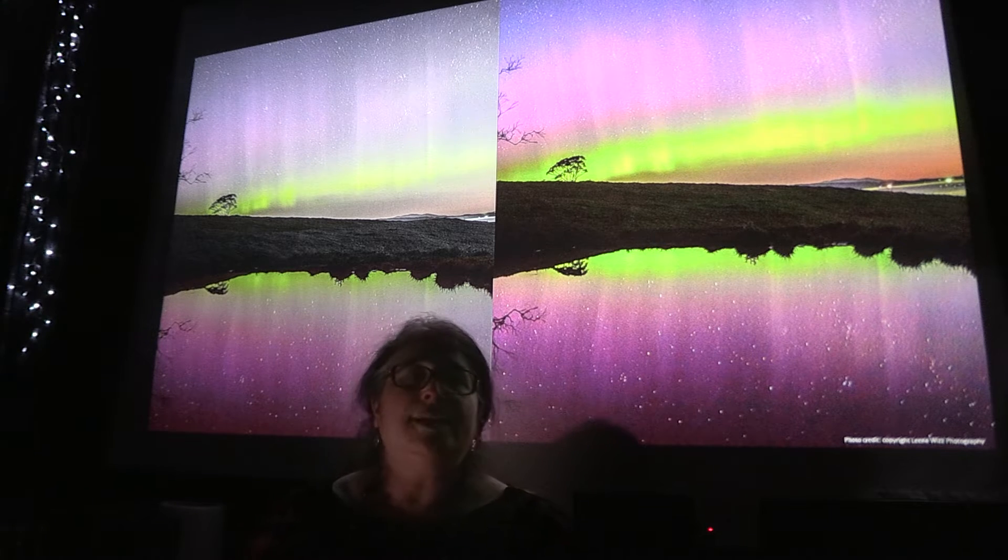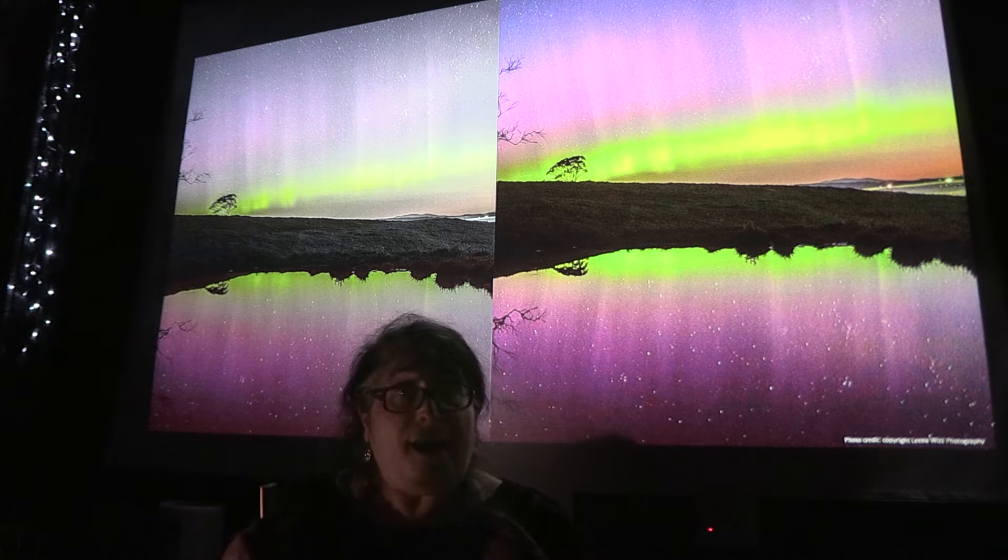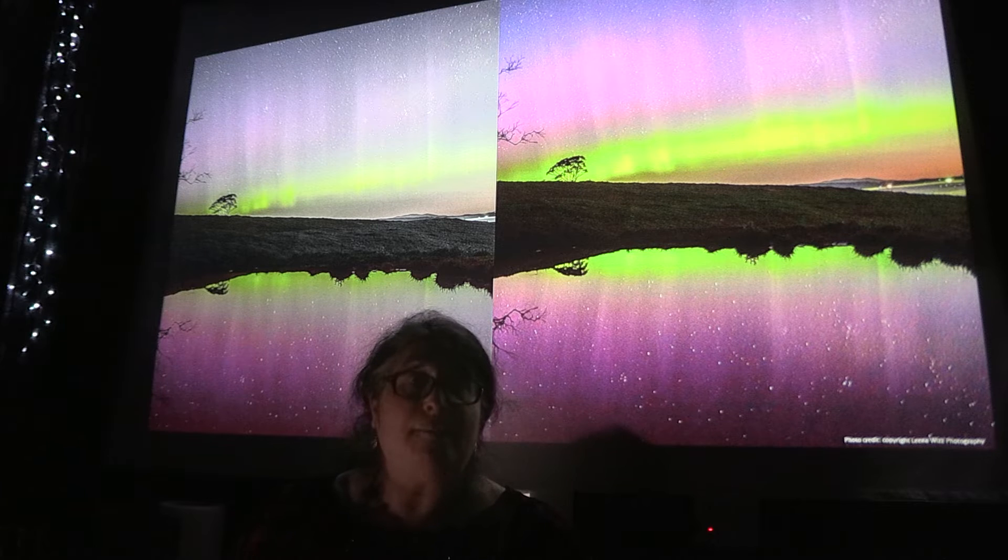So this shot is really interesting. What we see is two different views of the Aurora. A little bit of science. The shot on the right is what the camera sees. The shot on the left is what our eyes see without the camera.